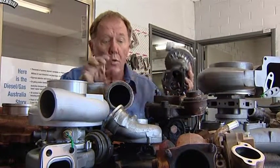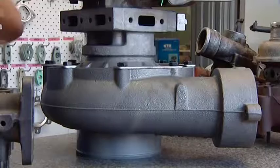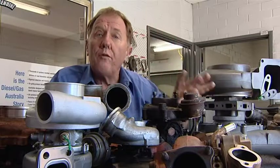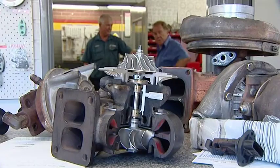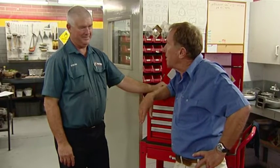Then we go through the range up to a granddaddy one like this, off a dump truck. The dump truck not only has one of these, but has four fitted. Steve, this place is impressive — there's more wastegates, impellers and turbochargers than you can poke a stick at.